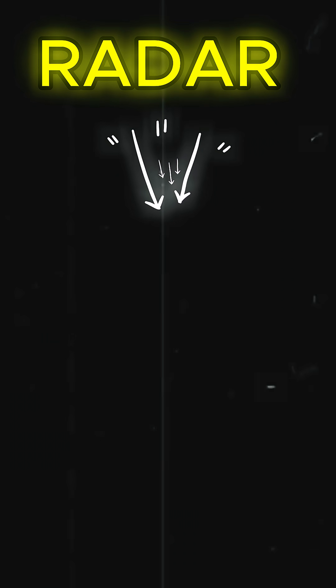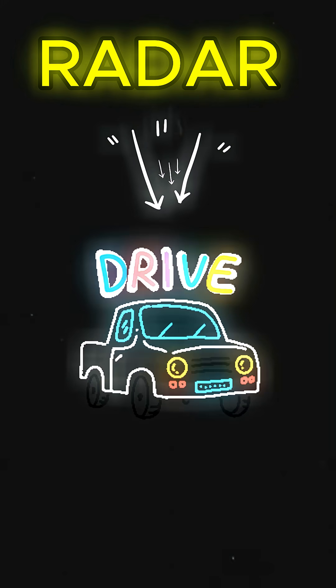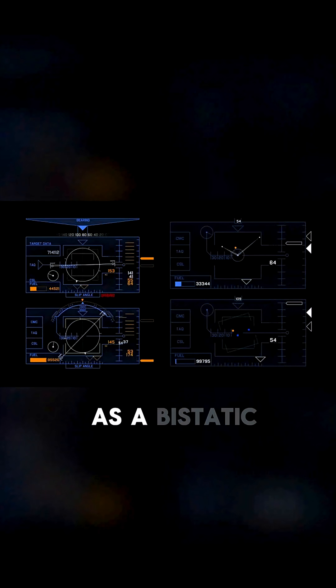For example, it is used in weather radars to detect precipitation and in some advanced driver assistance systems to detect objects in the path of a vehicle. This particular radar system is known as a static radar.